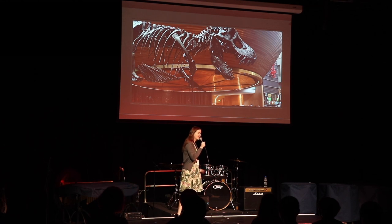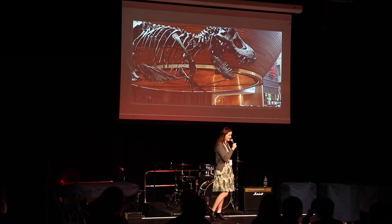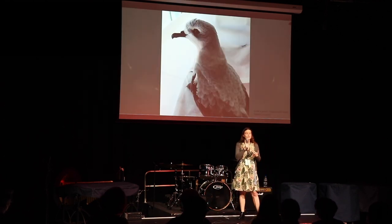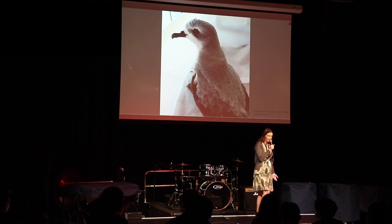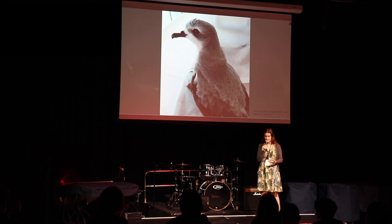Sadly, I never got to do that. But I did get to CT scan the next best thing — a seabird. And it's really important that we look at the sensory features of a seabird to look at it from its own perspective.